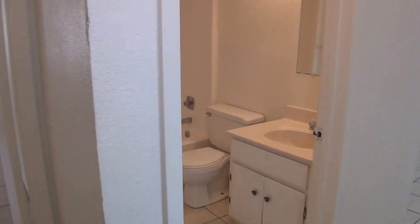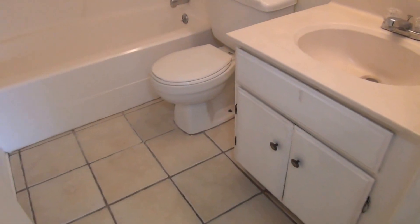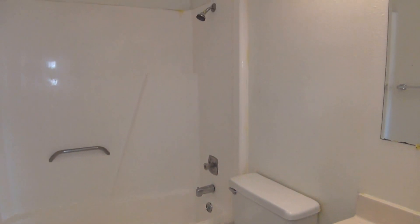Here we have the hallway bath — commode, sink, and shower-tub combination.